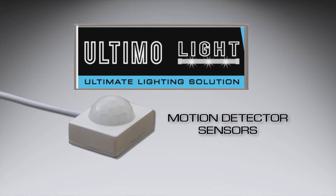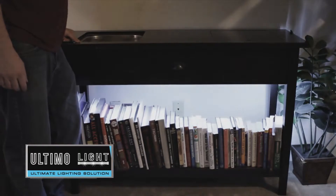Introducing the UltimoLight, the ultimate LED strip lighting solution for your home with motion detector sensors. Light up any space in one simple motion.